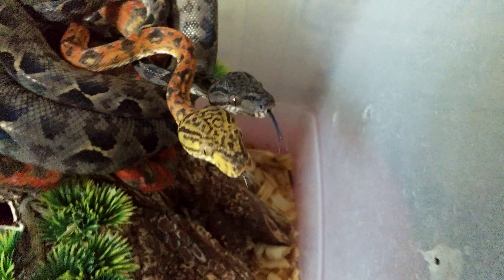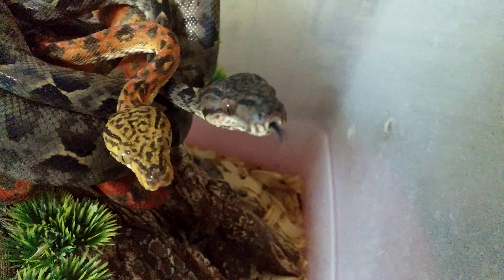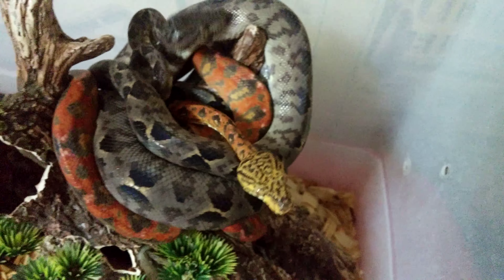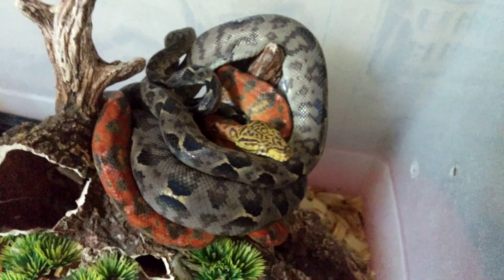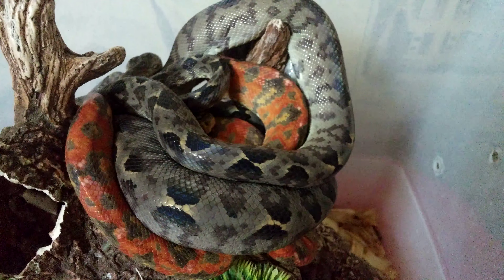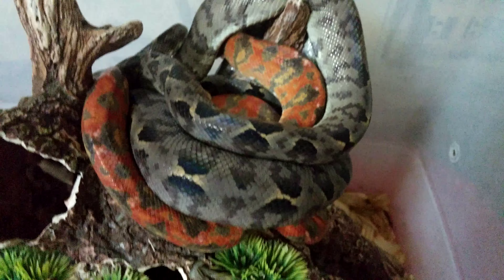Anubis is probably gonna come up now — there he is. He's like, move out the way, let me see what this is. Now he says forget that, I'm out of here. So they're gonna try to hide away from the camera.